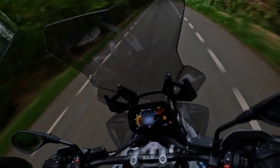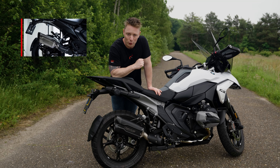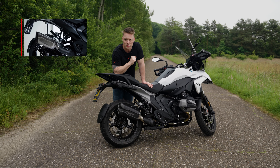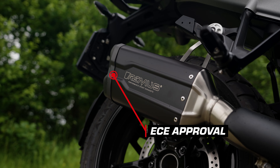If you prefer a different look than the black coated version, there is also a stainless steel mat available. Both of the mufflers are with ECE approval, so you maintain your warranty.